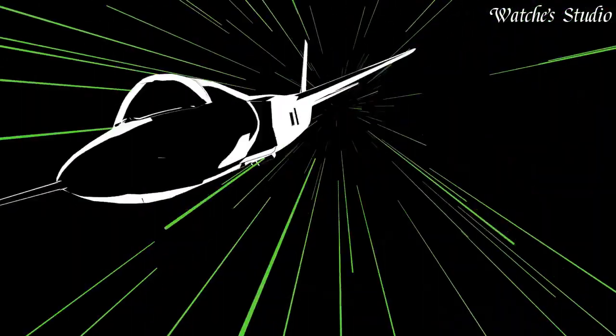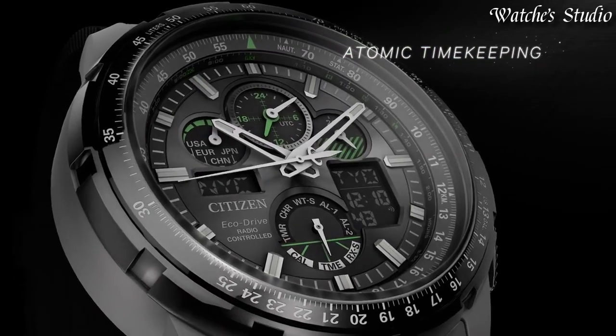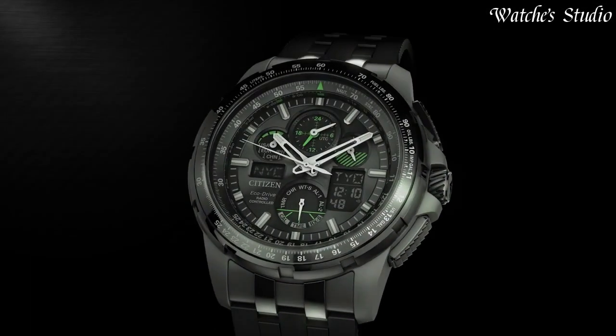Functions: hour, minute, second, chronograph, countdown timer, world timer, alarms, battery charge indicator, perpetual calendar.